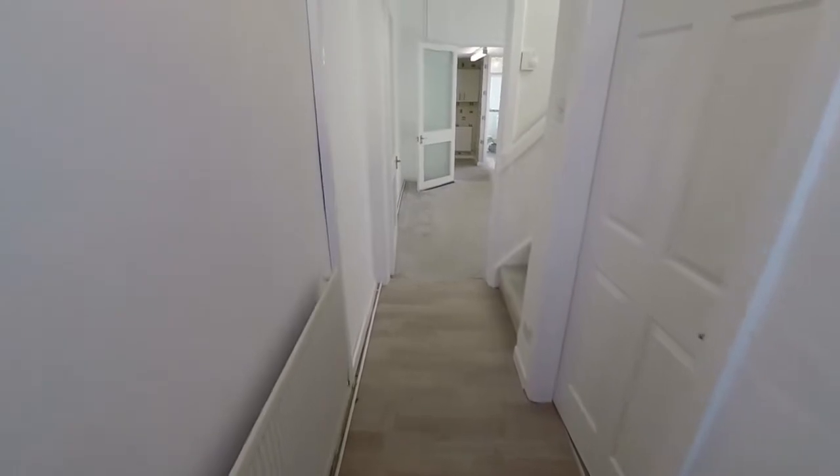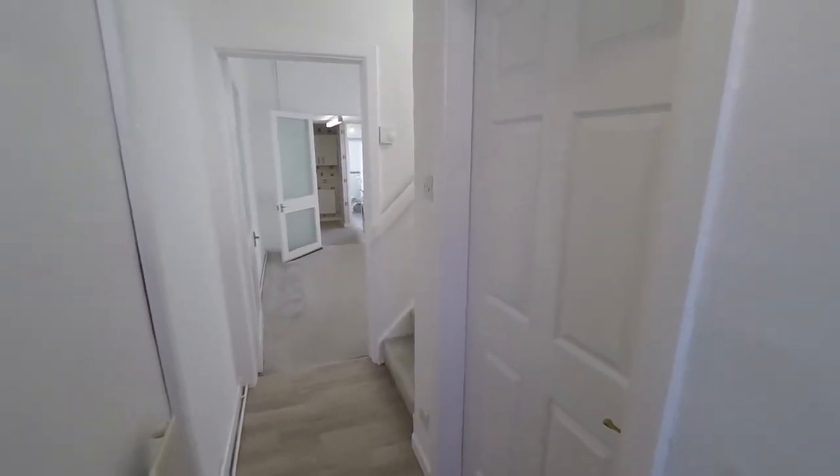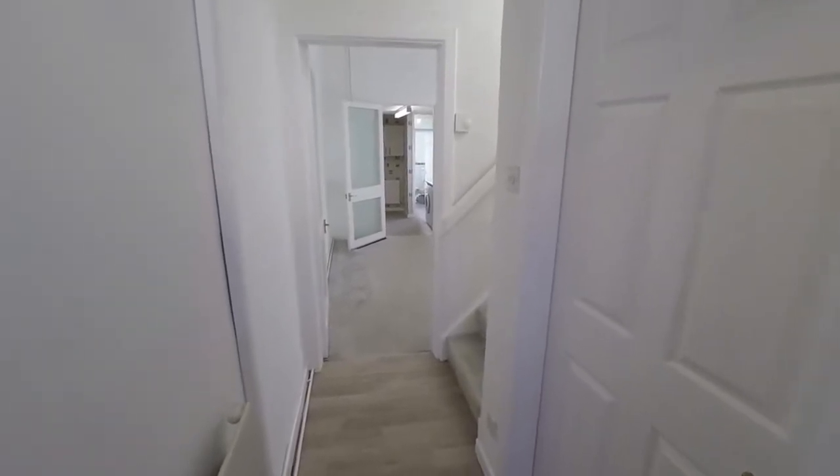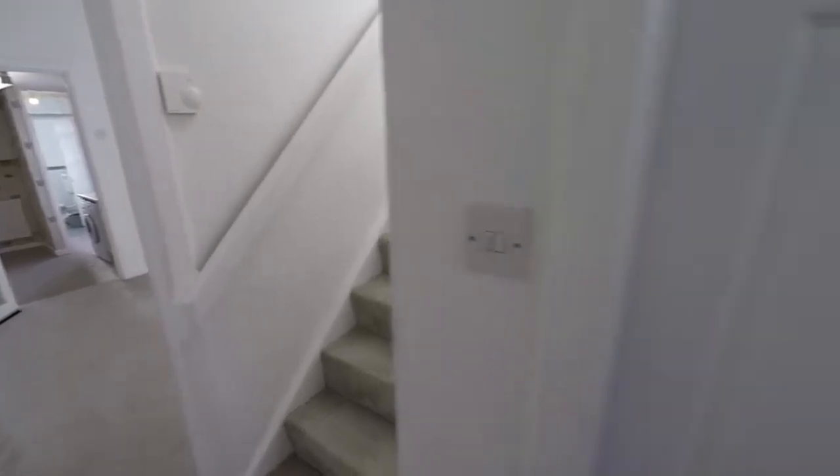Starting in the hallway here, you can see we have a bright neutral décor that is carried throughout the property. There is access into the main living areas from here and up to the first floor as well.